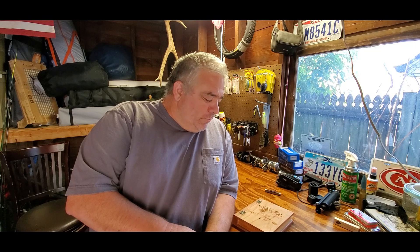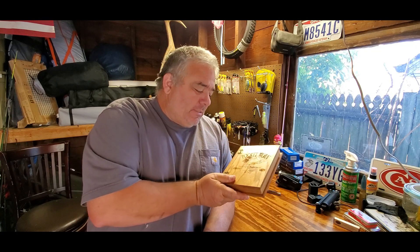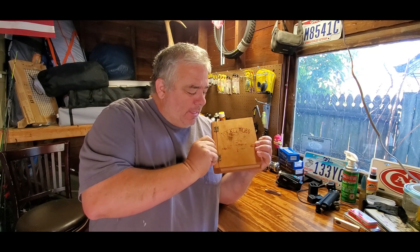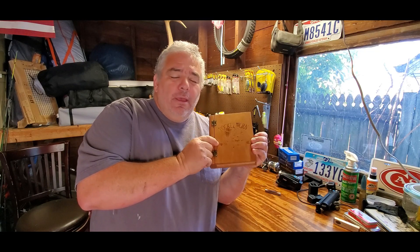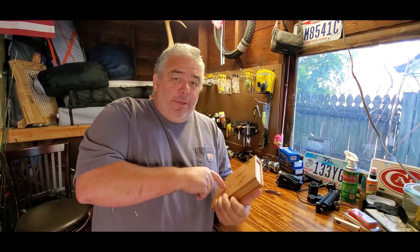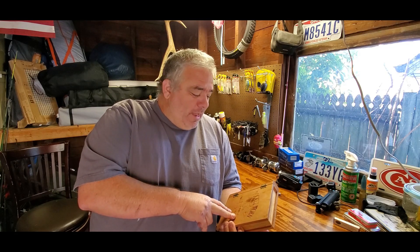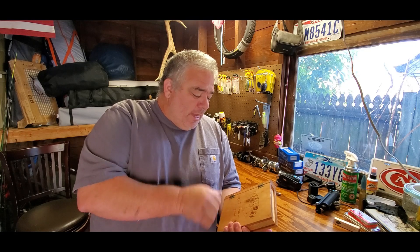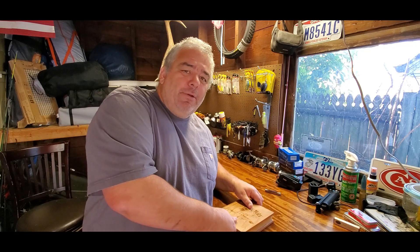Hey guys, so I was cleaning out my house and going through my stuff and I found this box. It says 'Pocket Warm' — it's got a picture of a Zippo lighter and a Case canoe. I bought this in 1993, that's when they were made, and I completely forgot about them. I figured I should show this to you guys.